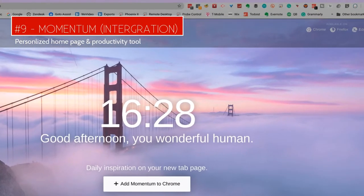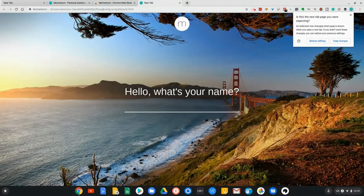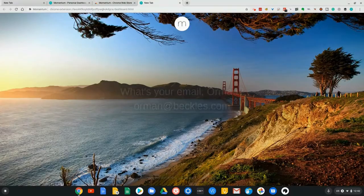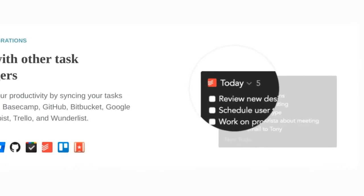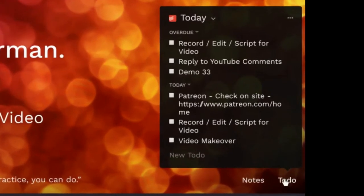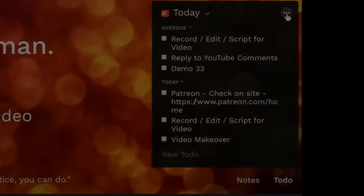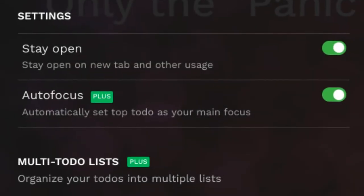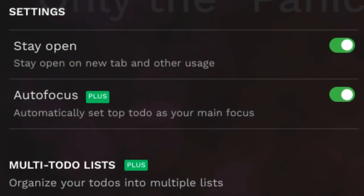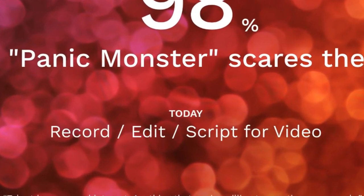Number 9: Momentum Integration. Momentum is a personalized dashboard or home screen. I did a video on all the features of Momentum, and I'll put a link to that video up above. Momentum fully supports Todoist — it shows my tasks and allows me to look at them, complete them, or add new ones, all without having to open the Todoist website. There's even an option to show your next task right in the middle of your screen, which is really helpful.